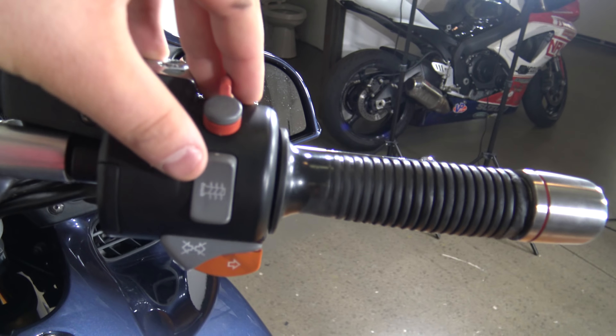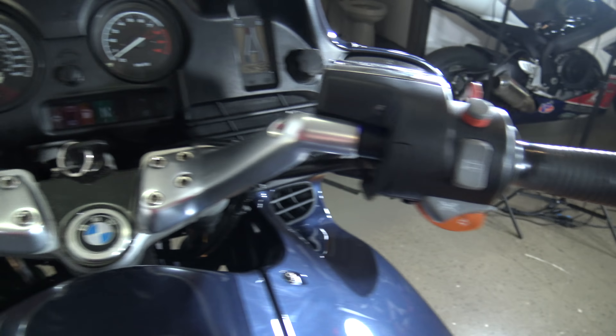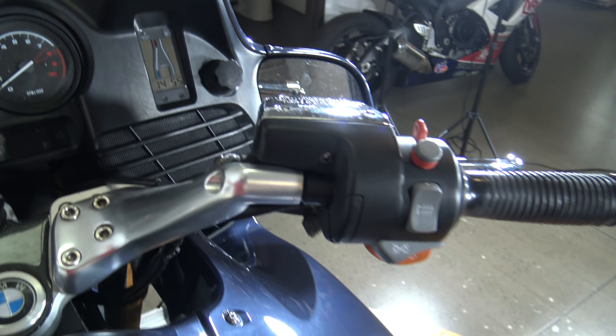Heated grips — all awesome BMWs have them, that's my favorite feature of BMW. Like that is the greatest thing, just the complimentary throw-in on every single bike. Pretty sure even their pedal bikes have heated grips — they make pedal bikes, but I think they would have them if they did. That was the fastest it's ever started up.